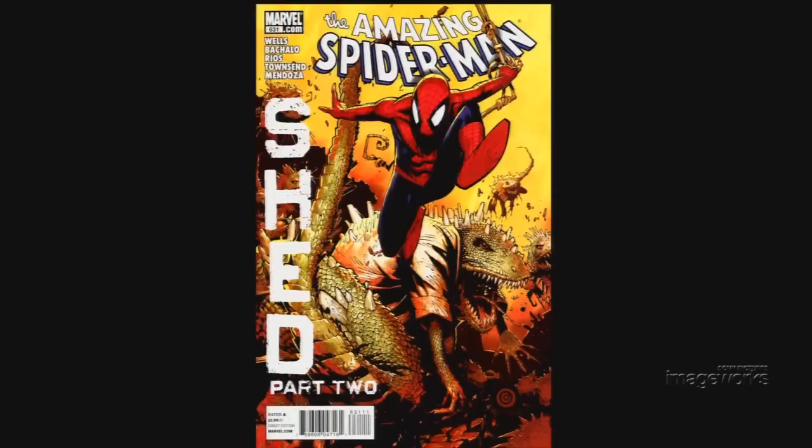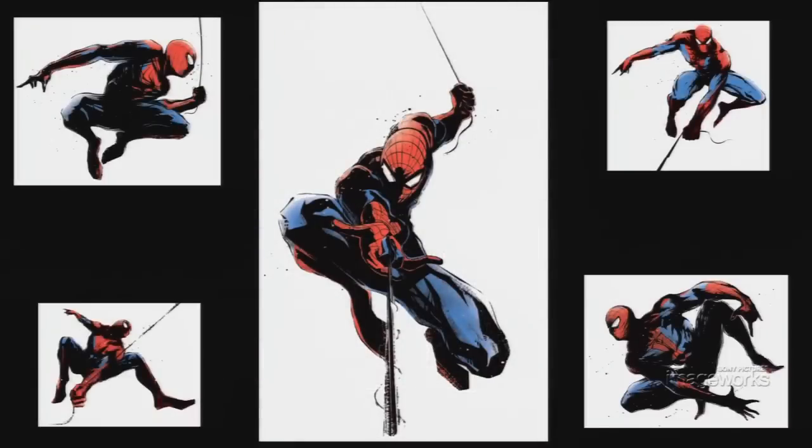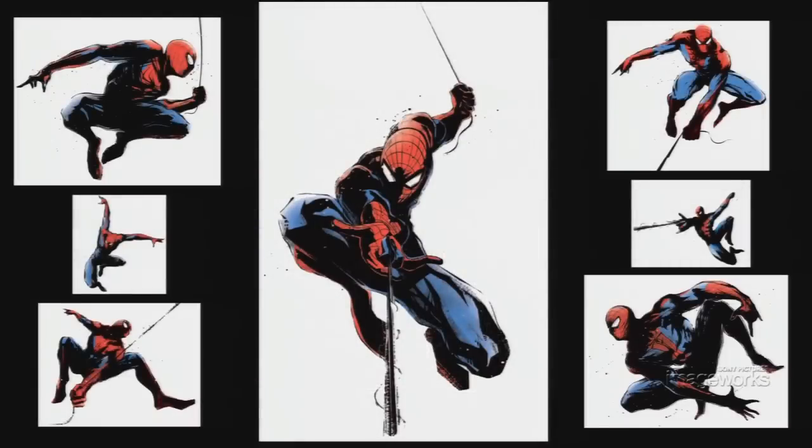The Spider-Man property has been in existence since the early 1960s and has become one of Marvel's most recognizable characters with a dedicated fan base around the world. When producers brought this project to Imageworks, it was important to everyone involved that we not reinvent the character, but capitalize on the true spirit of this timeless superhero. With that in mind, we incorporated the iconic action poses that define who this character has become over the years.